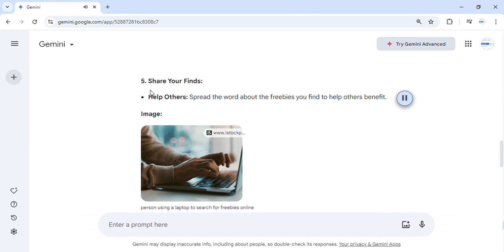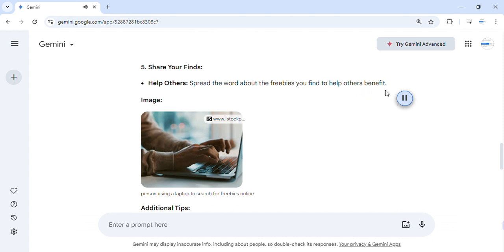Step 5: Share your finds. Help others by spreading the word about the freebies you find so others can benefit too.